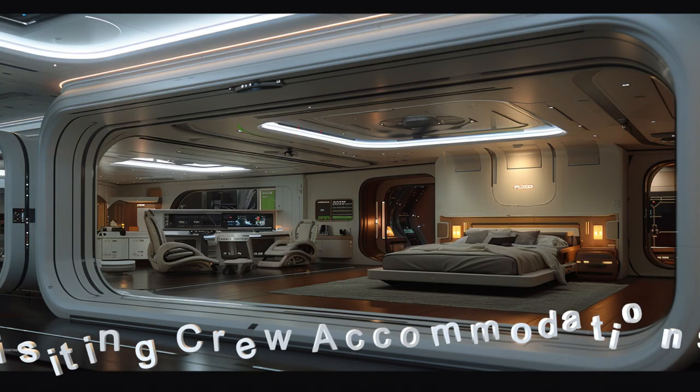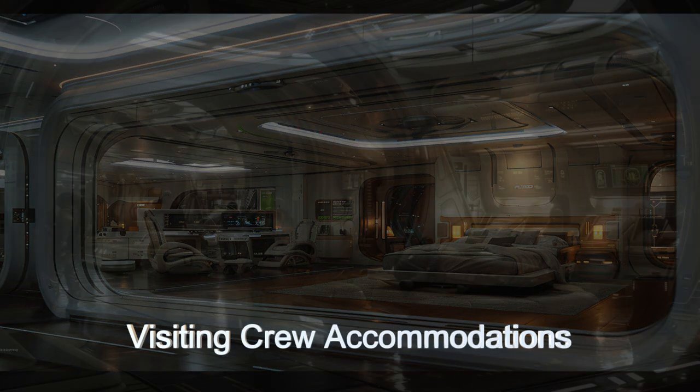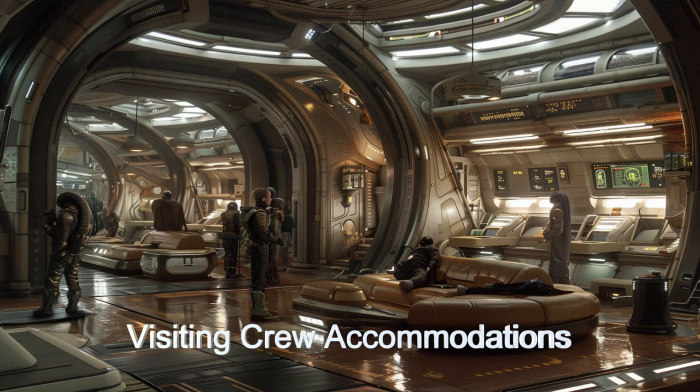Quasar Station also boasts luxurious living quarters and recreation facilities, including gyms and holographic theaters, providing a comfortable and enjoyable stay for visiting crews.